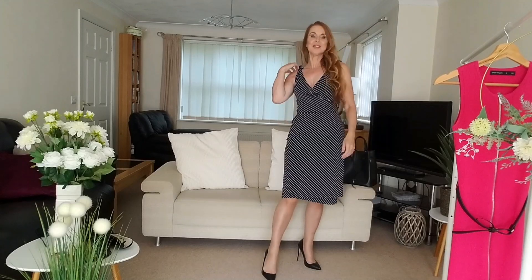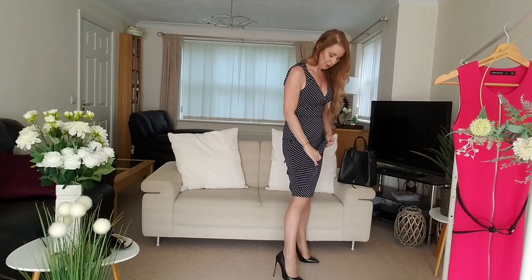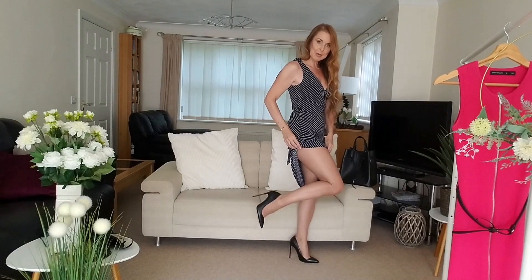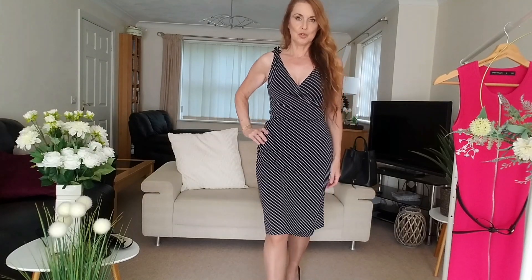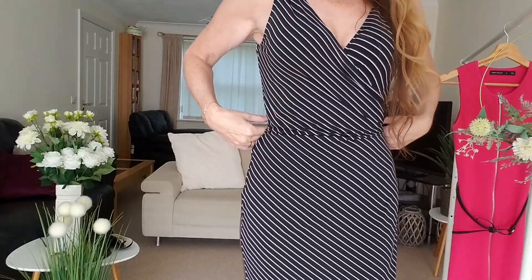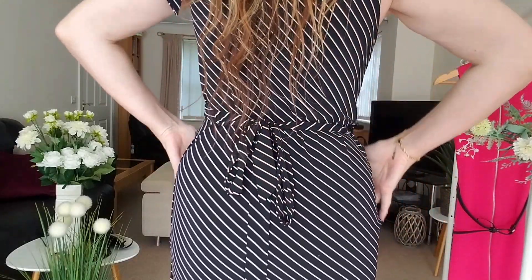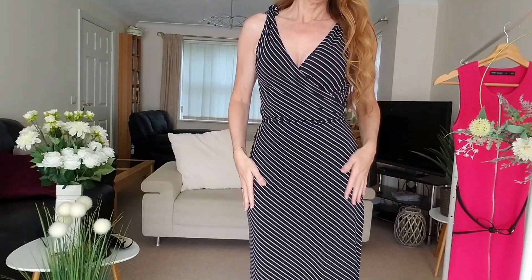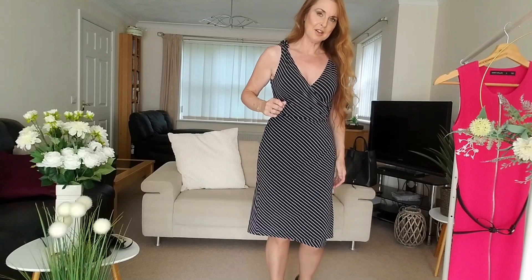I've got the second outfit on with my Fiore pantyhose in the darker tan colour. This time I've got matte black high heels because I think this is more of an office look dress. It's a wrap-over style dress and it ties at the back. The material is very thin and cool, very smooth — I think it might be a viscose style material.